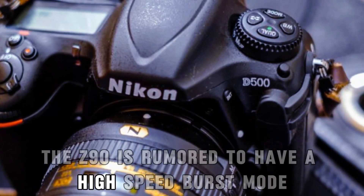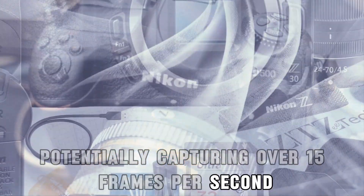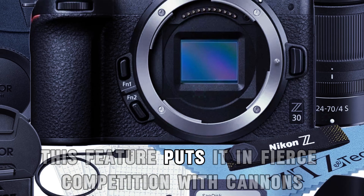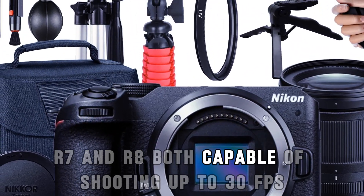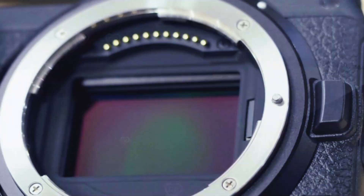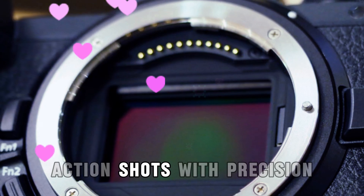The Z90 is rumored to have a high-speed burst mode, potentially capturing over 15 frames per second electronically. This feature puts it in fierce competition with Canon's R7 and R8, both capable of shooting up to 30 FPS. This rapid burst mode is ideal for capturing fast action shots with precision.